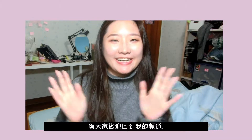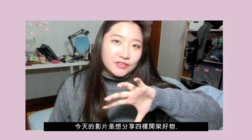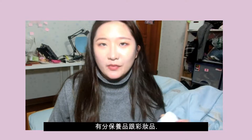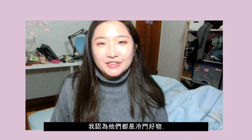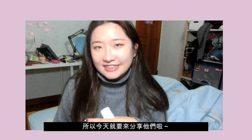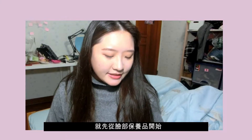Hey guys, welcome back to my channel. I'm Ba, and in today's video we are going to introduce four different drugstore skincare and makeup products. They were really good and really useful, but you may have never realized it, so I want to share what I think are great things to use.